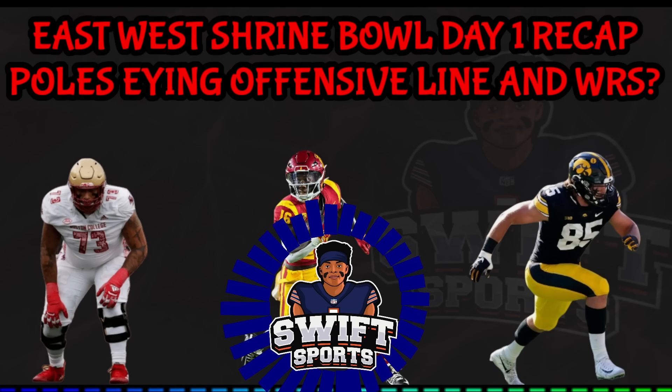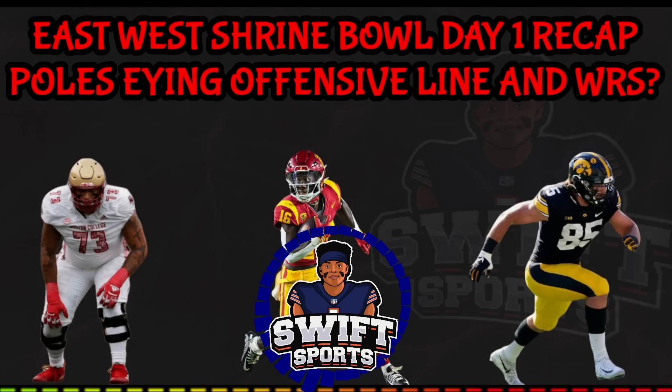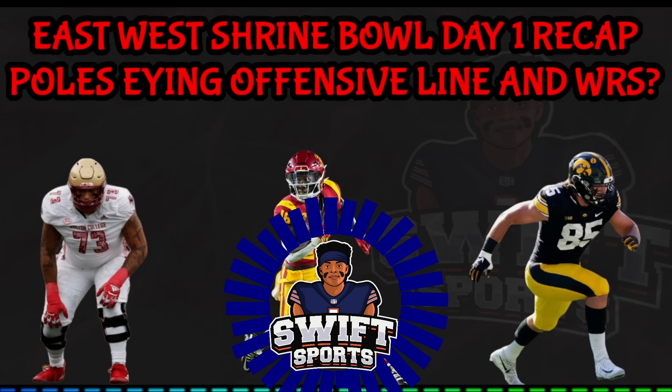We are kicking into full off-season mode with NFL draft coverage on the way. The Bears have hired a new offensive coordinator, defensive coordinator, and QB coach. The next two days will be East-West Shrine Bowl coverage before I'll be down in Mobile, Alabama to cover the Senior Bowl. Please remember to hit the like button and until next time, bear down.